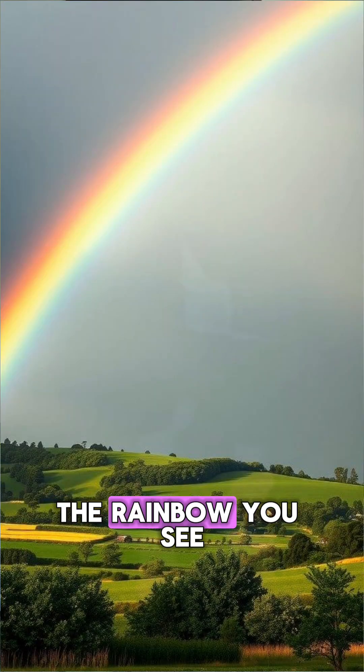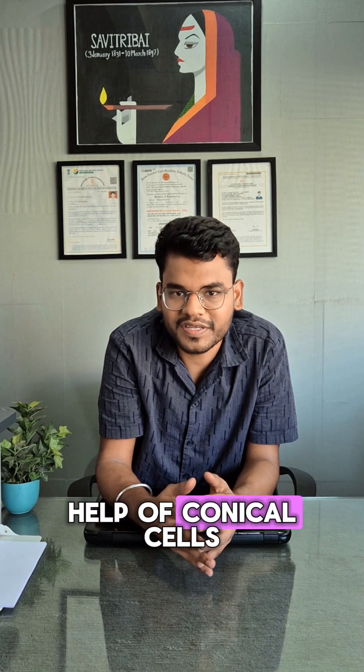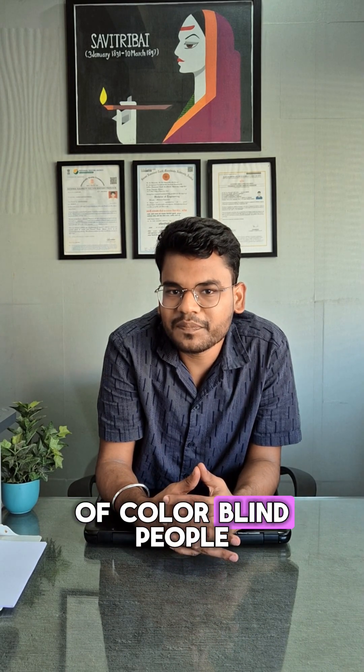So the beautiful world around you, the rainbow you see, is basically painted by your brain with the help of conical cells. Can you guess what could be the case of color blind people?